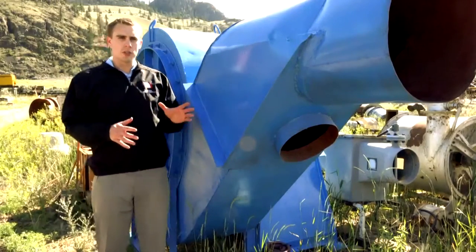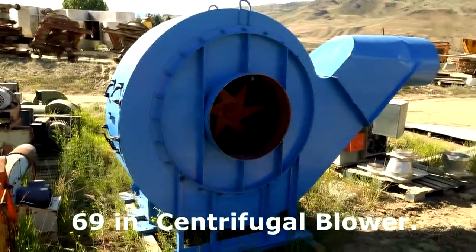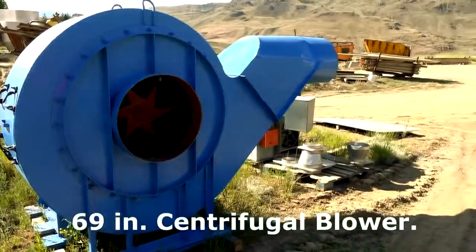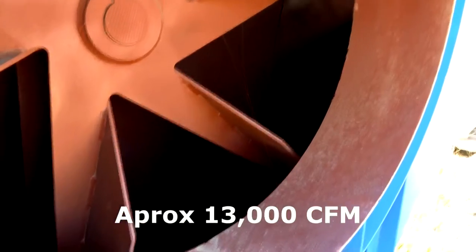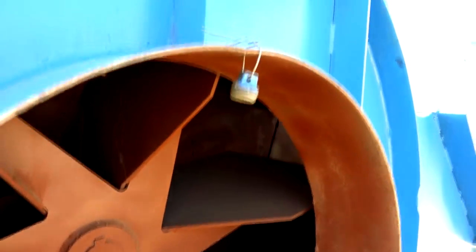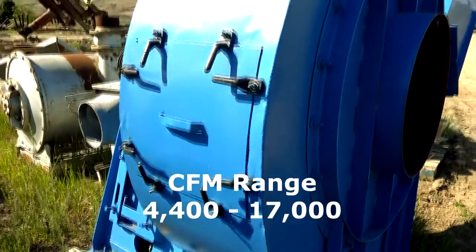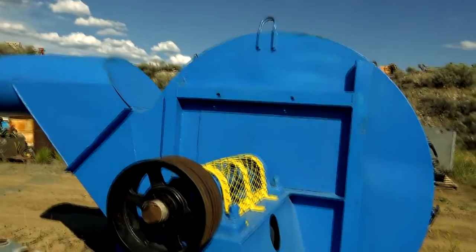We're here today to show you a centrifugal blower for sale by Savonar Equipment. This is a 69 inch centrifugal blower. It is presently set up to run at approximately 13,000 CFM, but depending on the motor's horsepower, this blower has a CFM or volume range of approximately 4,400 to 17,000 CFM.